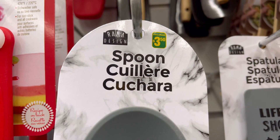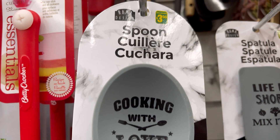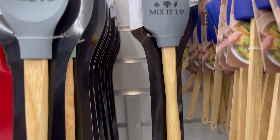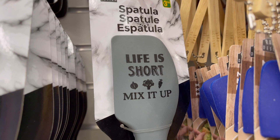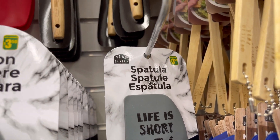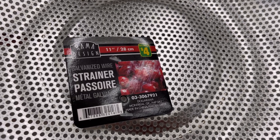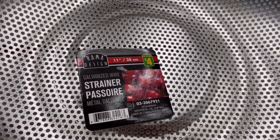Brahma Design cooking spoon for three dollars and fifty cents. Brahma Design spatula for three dollars and fifty cents. Brahma Design strainer for four dollars.